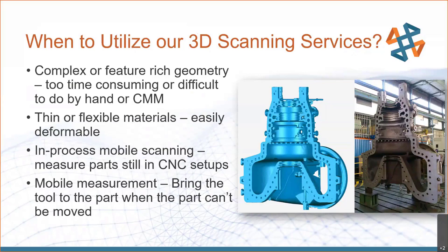In-process mobile scanning is another use case. We can take the equipment out on the shop floor and measure parts still in CNC setups, in fixturing, and things like that. We also offer mobile measurement — we can bring the scanner out to the part when the part can't be moved, or when it's inconvenient to move it back to something like a QC lab.